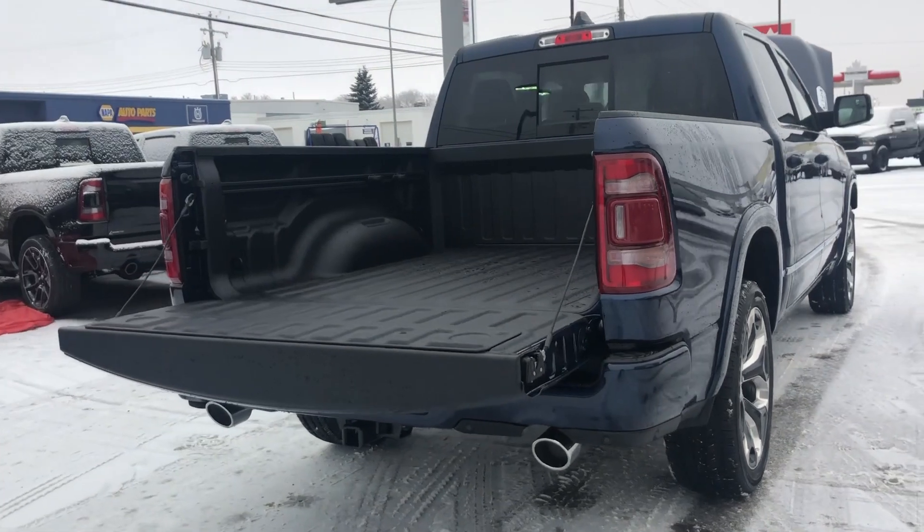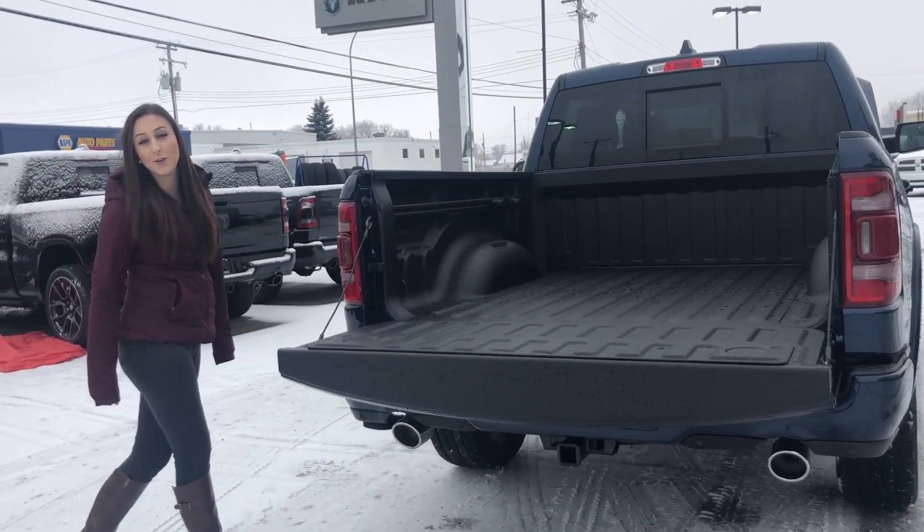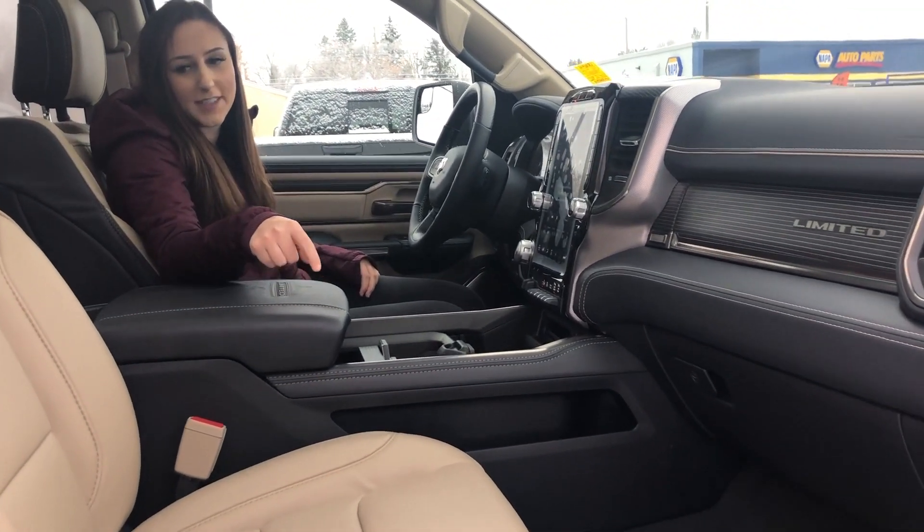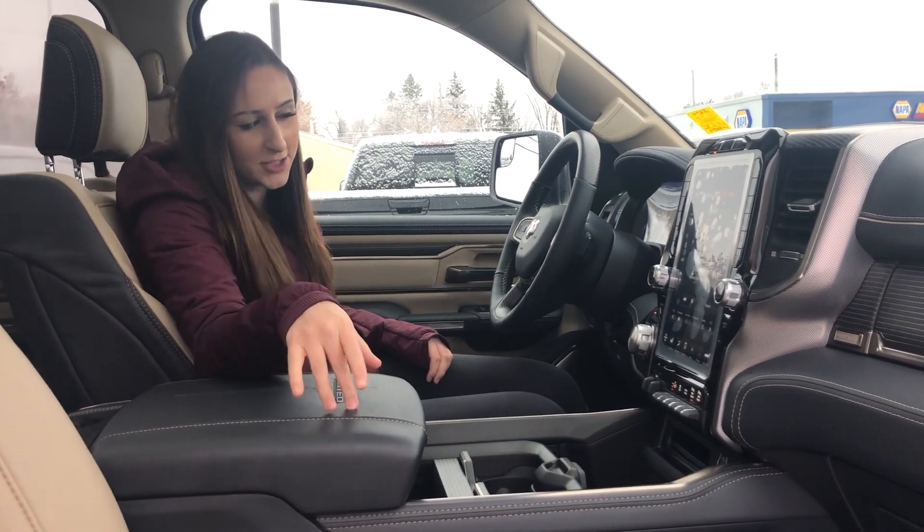Backup camera, soft folding tailgate, box liner, and the bed utility group. But we'll look inside and finish up. Inside the truck, now you can probably see why we picked Patriot Blue for this truck because it's got the indigo and frost interior, so it kind of matches.